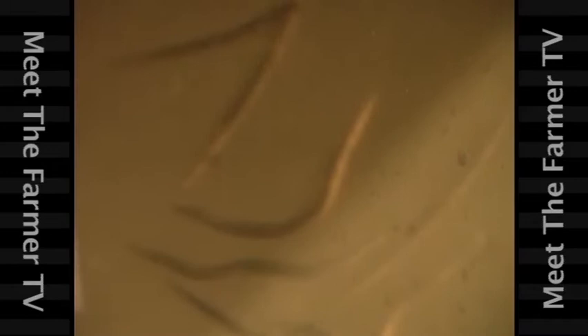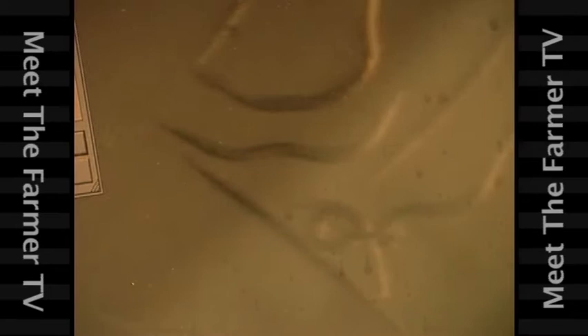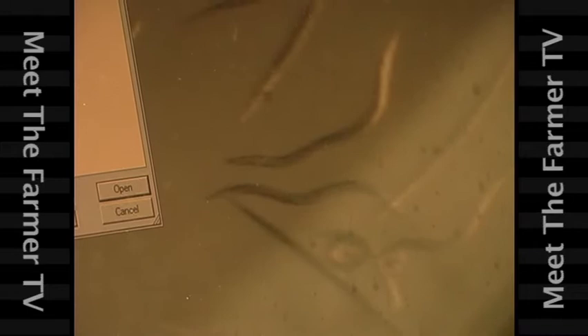The beneficial nematodes will not survive at the temperature of the human body and they don't in general affect large organisms. They're very temperature sensitive and they don't affect the plants. Now there are plant pathogen nematodes that are not good nematodes. This is a parasitic nematode that works only to kill insects.